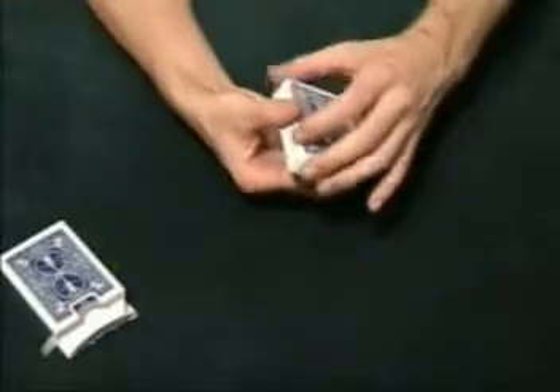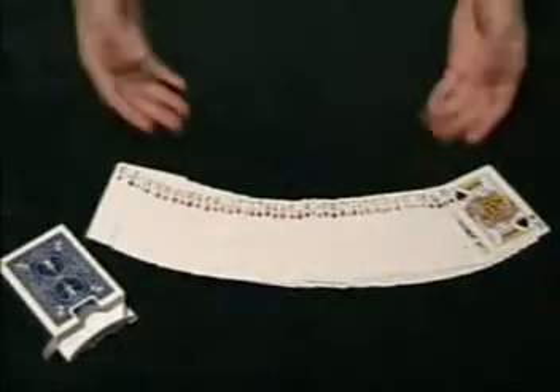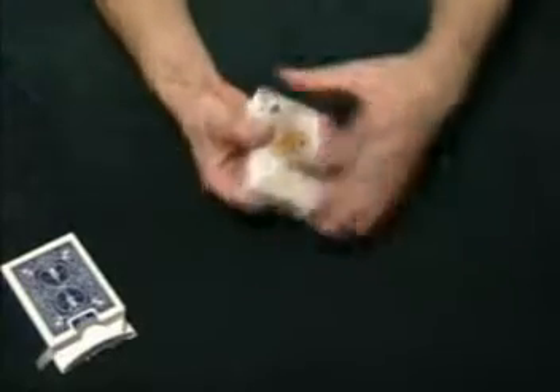Here's how the effect would appear to your audience. Simply remove the cards from the deck, casually show them like this, even spread them out on the table, and if you want you can give them a quick shuffle just to ensure the cards are randomly mixed.